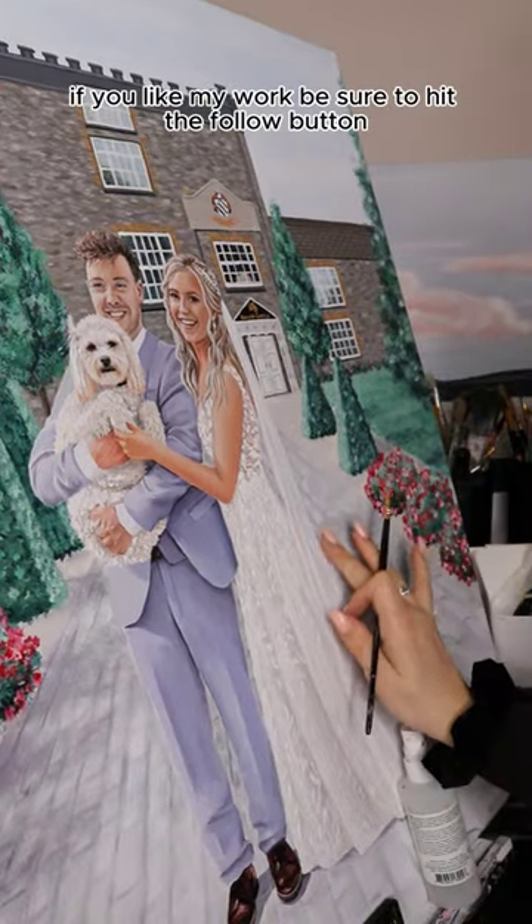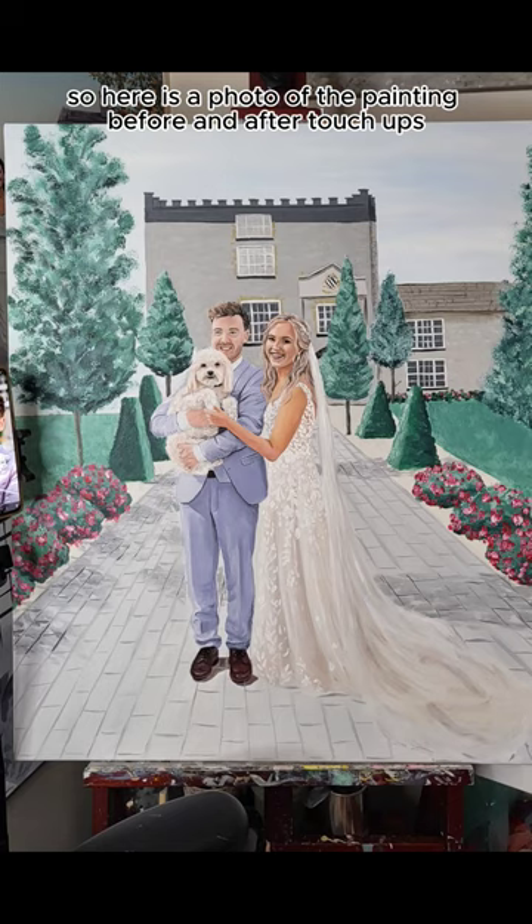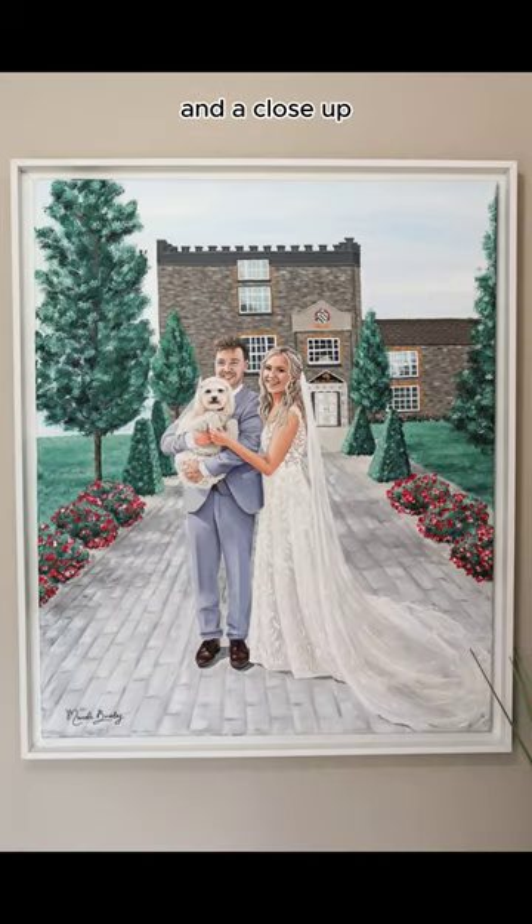And that's it complete. If you like my work be sure to hit the follow button. Here's a photo of the painting before and after touch-ups, and a close-up.